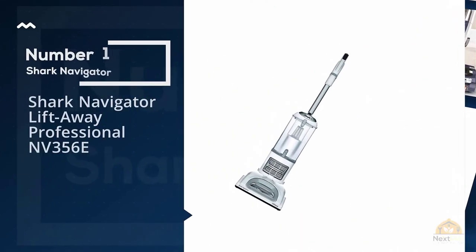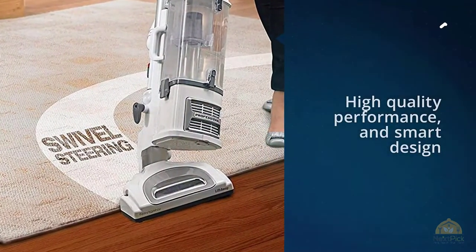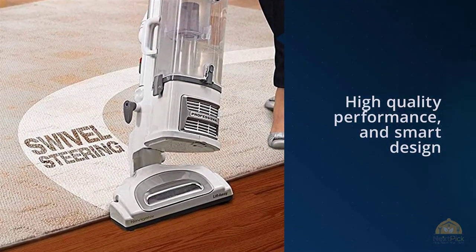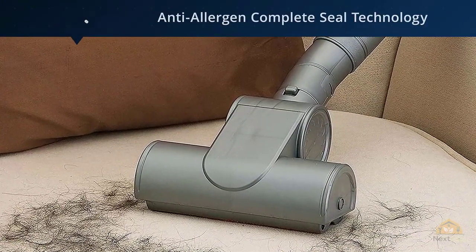Number one most popular: Shark Navigator Lift-Away Professional NV356E. This vacuum from Shark wins the top spot for upright vacuums thanks to its reasonable price, quality, performance, and smart design.